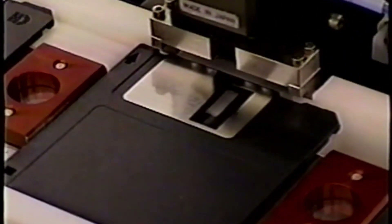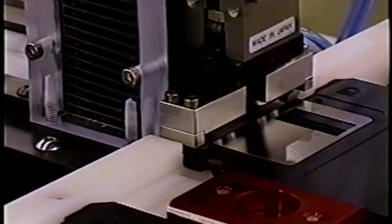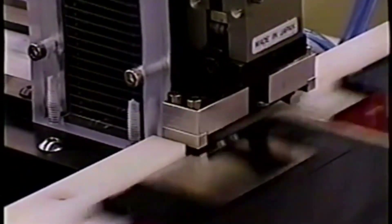By the end of the 1980s, the 5¼ inch disk had been phased out with the introduction of the 3½ inch floppy.